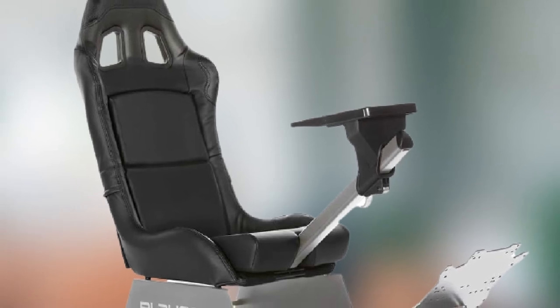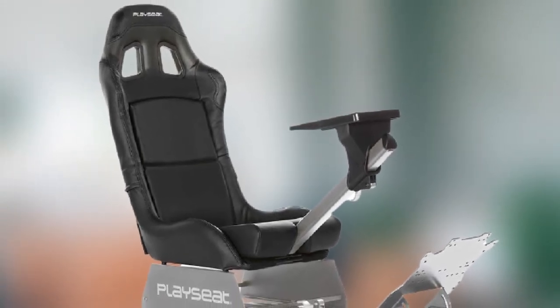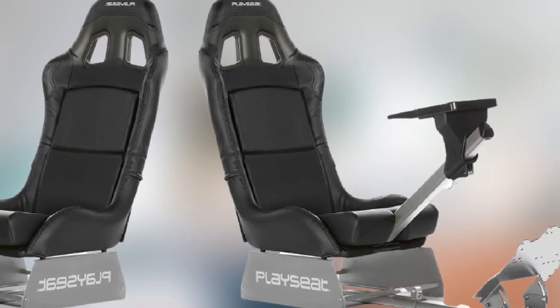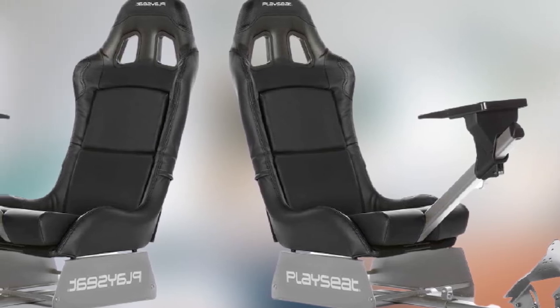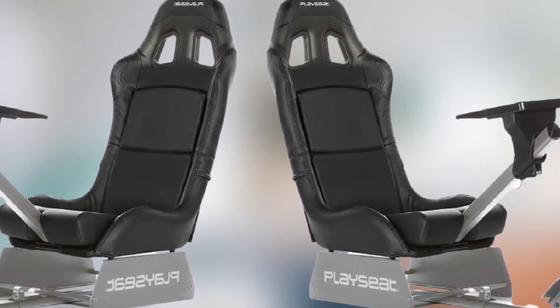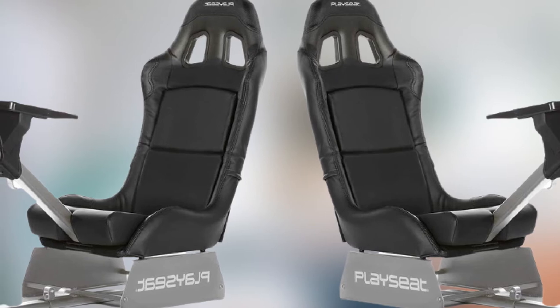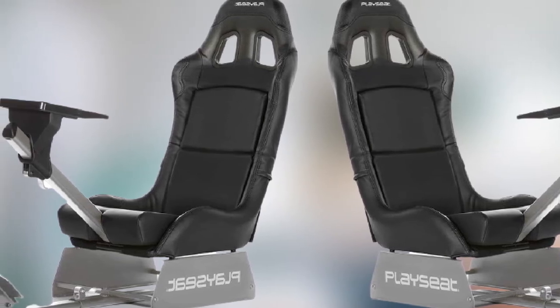The Playseat Revolution is my number one recommendation for first-time buyers and amateur racing gamers looking for a good entry-level racing chair. It gets my top spot because it provides a very good all-around package at a very good price. It's one of the most affordable racing chairs on this list while still including all the most important stuff you need: a seat, a frame, and space to mount pedals and a wheel.